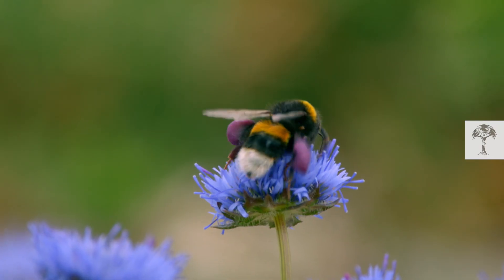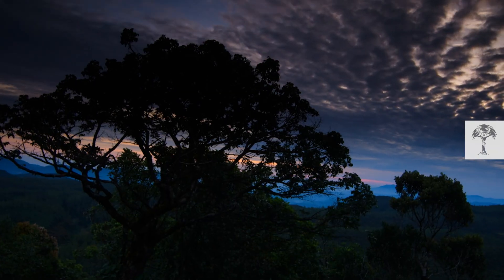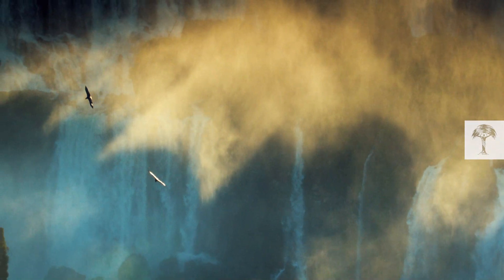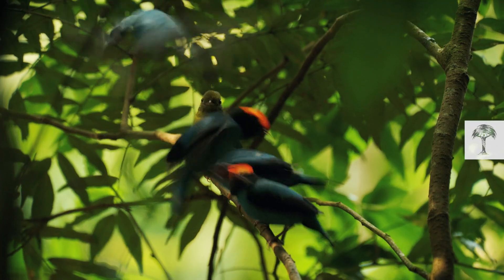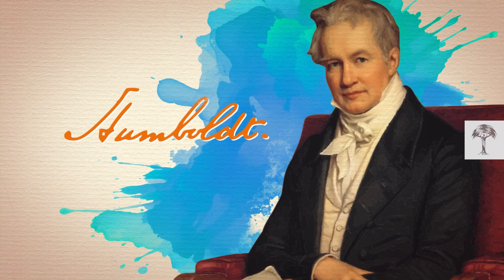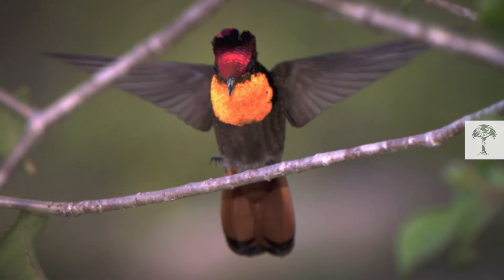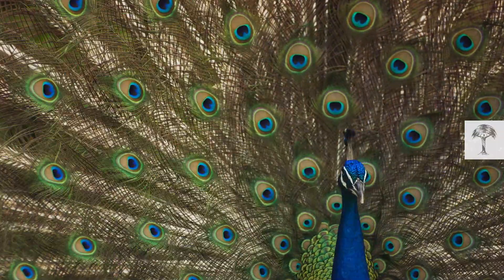Our world is full of color, especially when you look into the sky — and not just the sky itself, but also the animals that call it their home. Birds. Beautiful flying splashes of color circling over our heads. They need bright and flashy colors for attracting a mate or to compete for territory. But have you ever asked yourself where their bright and vivid colors actually come from? And was Humboldt right? Are tropical birds more colorful than their northern cousins? Let's dive directly into the feathers and check out pigments and light-reflecting structures to see how color is created.